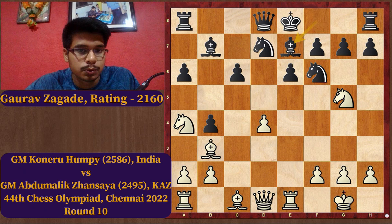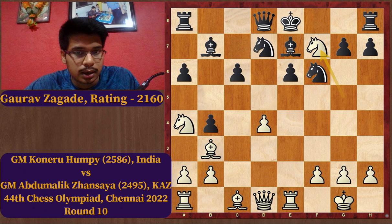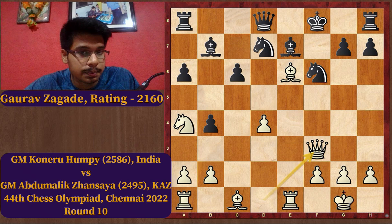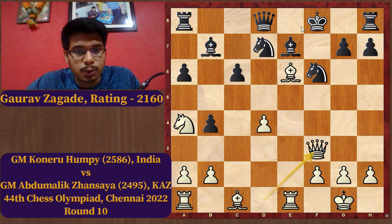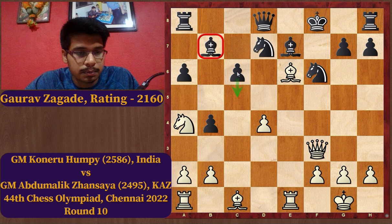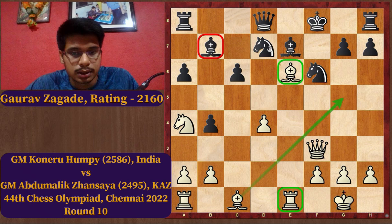Black plays Be7 and Koneru strikes with Bxe6. Better than this move was Nxf7, Kxf7, Bxe6 check, Kf8, and after Qf3 White is way better. White is a piece down but has two pawns for the piece as compensation — the opponent's king is stuck in the center, the rook on h8 is completely out of the game, the bishop on b7 cannot come in because c5 can't be played, and White's pieces are very active. The bishop on e6 is excellently placed, the rook is on an open file, and it's really tough for Black to improve.